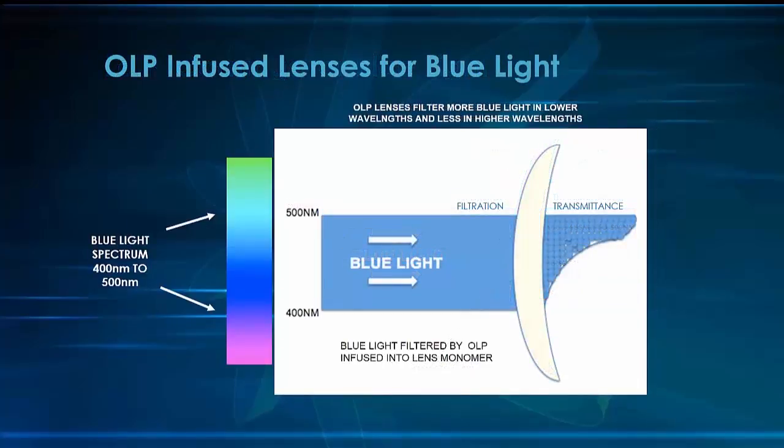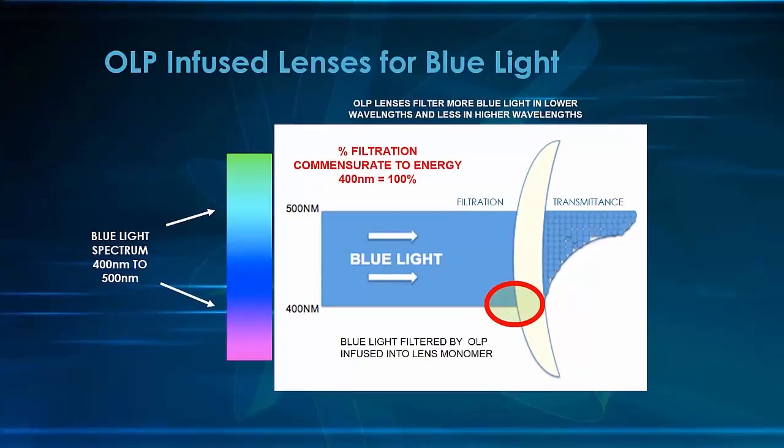And here is the BlueTech transmittance curve. From 400 to 500 nanometers, we can see that at the lowest portion of the blue light spectrum — where the energy level is highest and where the most damage occurs — that is where the maximum filtration occurs, allowing very little of that high energy damaging light to reach the eye.